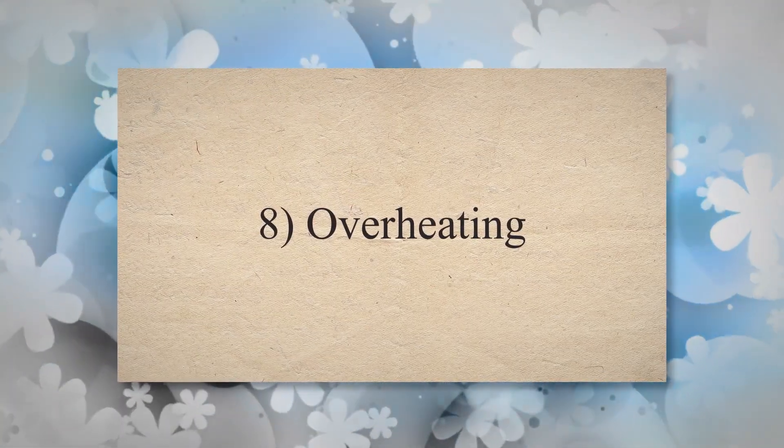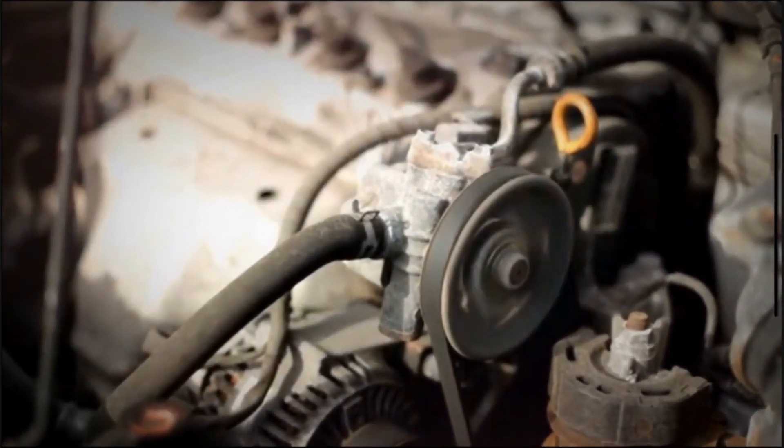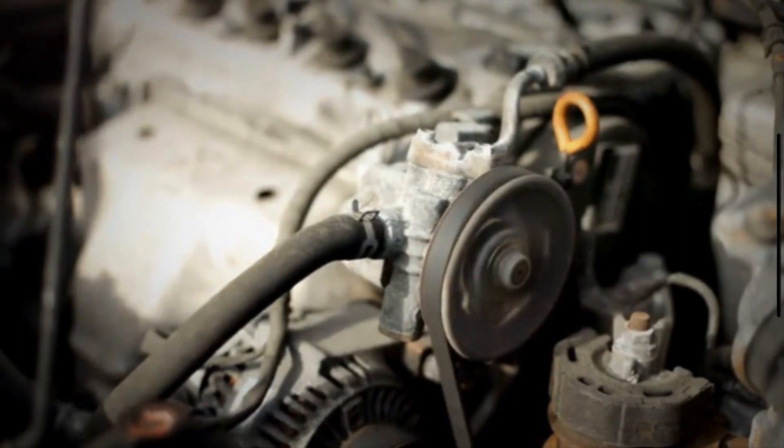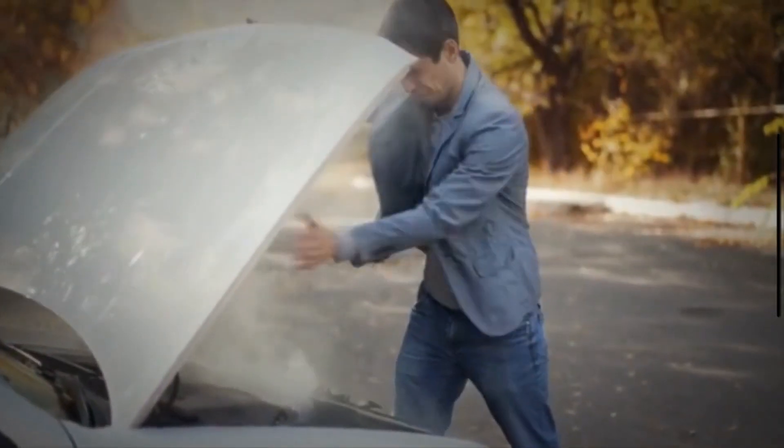8. Overheating. If the drive belt tensioner fails to maintain proper tension on the water pump belt, it can result in inadequate circulation of coolant through the engine. This can lead to engine overheating, especially during periods of heavy load or high temperatures.